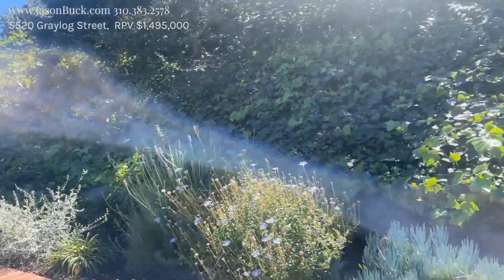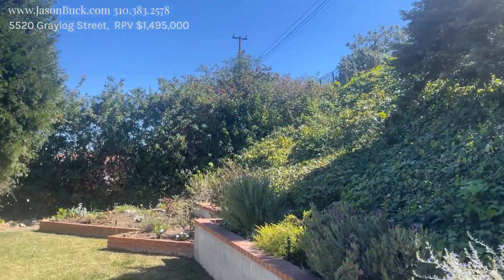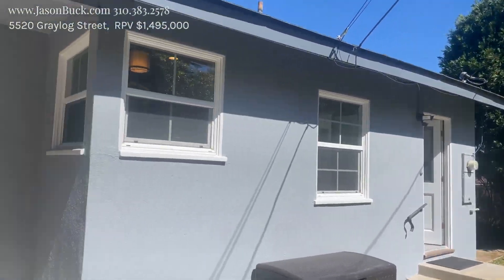We're in the yard now. You can see it's got some hillside — nice and pleasant.